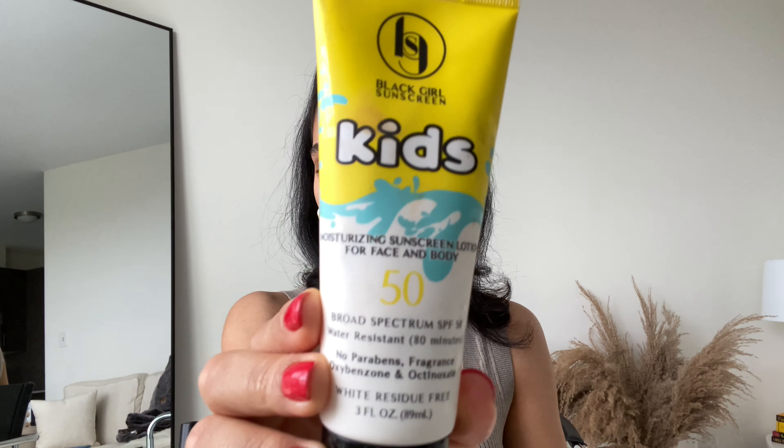First thing I like to do is start with my moisturizer. I've been using the Eucerin Original Healing Cream. I know this isn't a typical face moisturizer, but my skin has come a long way and with all the acne treatments I'm doing, I just want to make sure my skin is nice and moisturized — and this one works really well for me underneath my makeup. Next I'll be using my sunscreen: the Black Girl Sunscreen in the kids version, SPF 50.